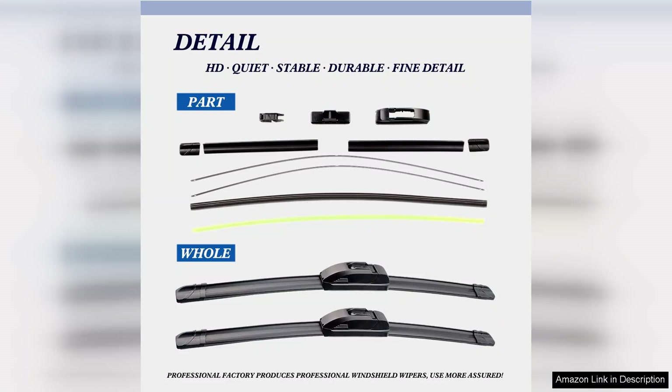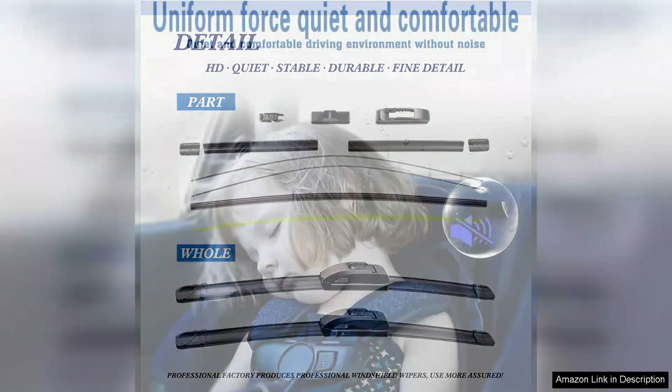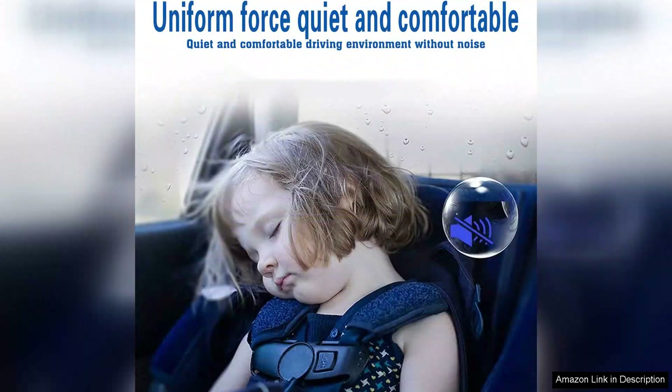In terms of aesthetics, the sleek design complements my vehicle nicely, adding a touch of style. The price point is also reasonable for the quality offered. I believe these blades provide excellent value for money.